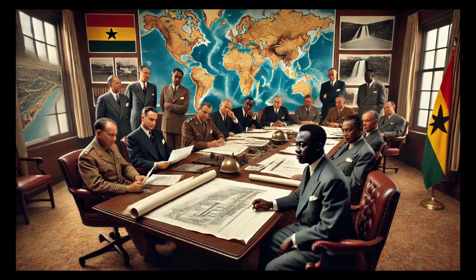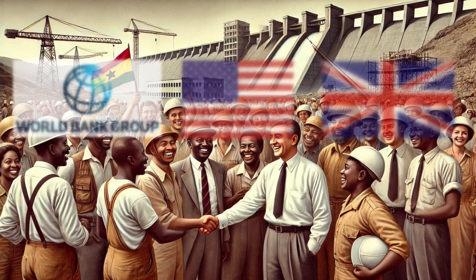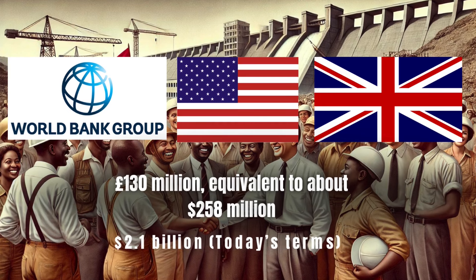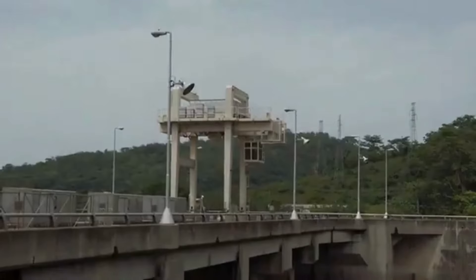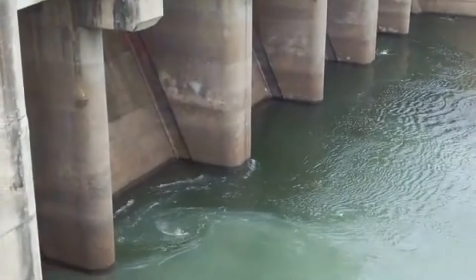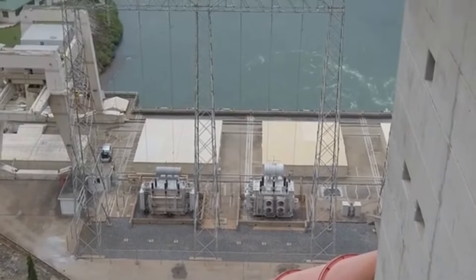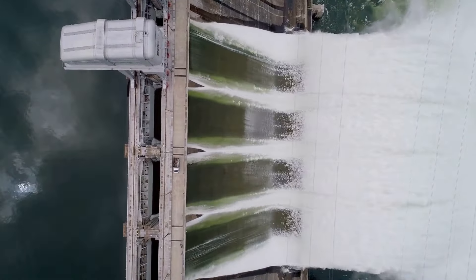The project was a massive undertaking, both in terms of scale and cost. Funded primarily by the World Bank, the United States, and the United Kingdom, the total cost at the time was approximately £130 million, equivalent to about $258 million, or $2.1 billion in today's terms. The dam itself is a rock-filled embankment structure, measuring 660 metres in length and 114 metres in height.